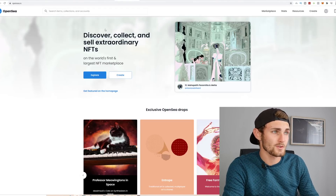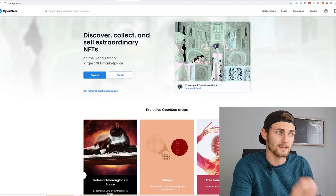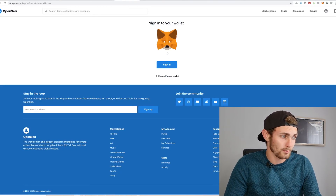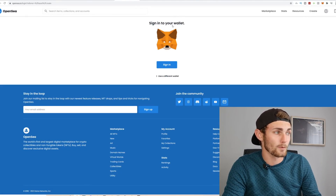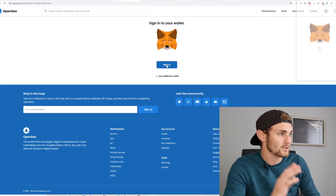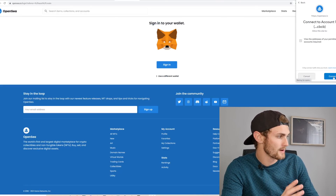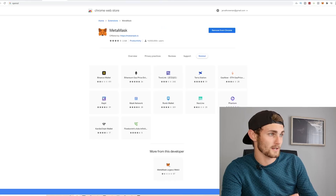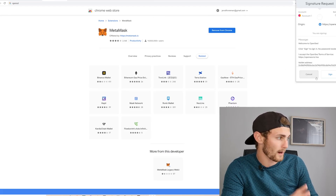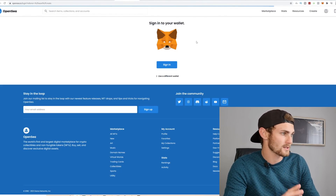Step number two: come over to OpenSea.io and create an account. Over here you can discover, collect and sell your NFTs. On the top right, just click on create account. You need to sign in directly with your MetaMask wallet in order to sell NFTs and collect your earnings via Ethereum. Click on sign in with your wallet, it will automatically connect with your extension. Click next, then connect. You need the Chrome browser — just go to the Chrome store, search MetaMask and add it. Then click sign in to sign in with your Ethereum wallet on OpenSea.io.